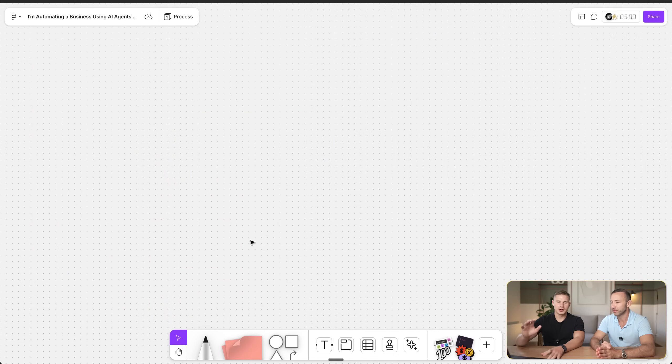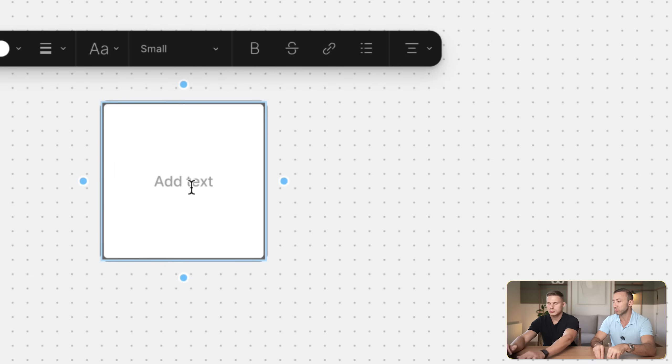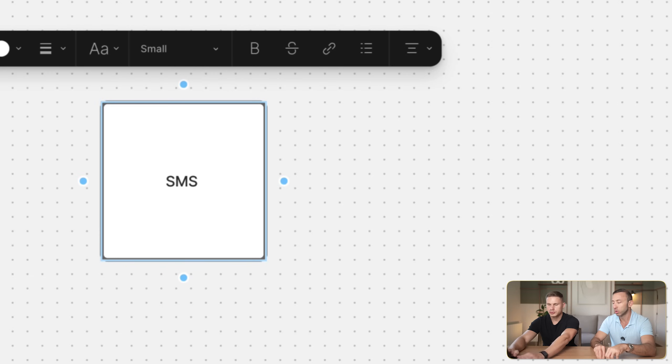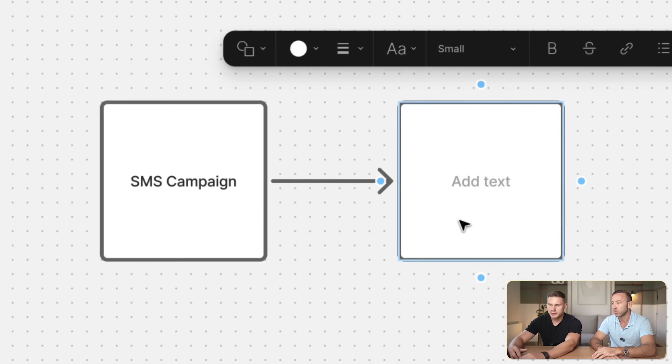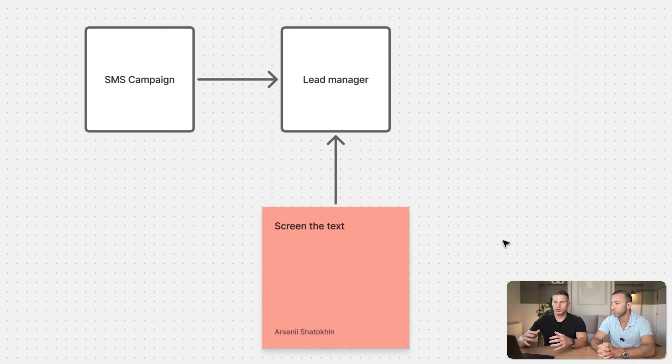Let's jump into Figma right now and map out this entire process for Steven. Here's our Figma board. Steven, first of all, what triggers this process — what event actually initiates this flow? We have an SMS text message marketing blast that goes out, so it's like an SMS campaign. Then it goes to our lead manager, who will screen the text to see if there's potential or interest — so the lead manager manually checks all of the texts.